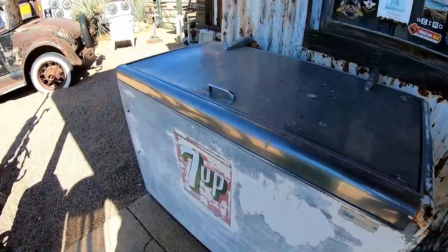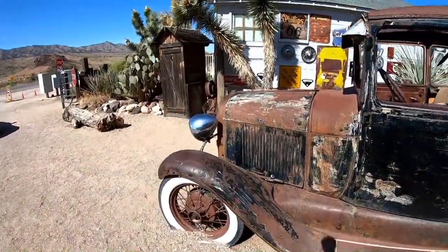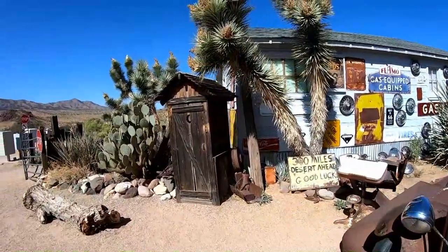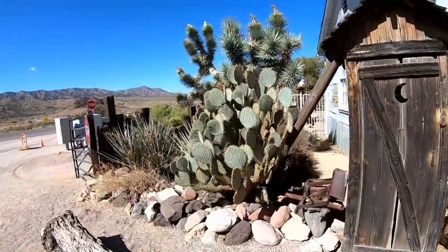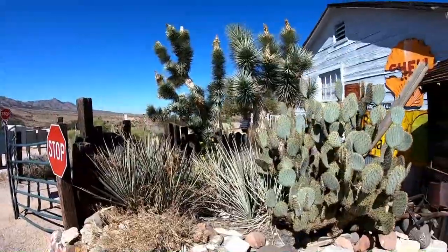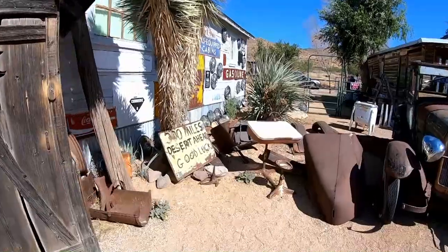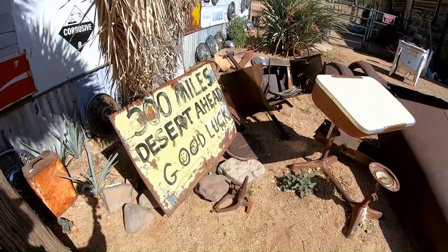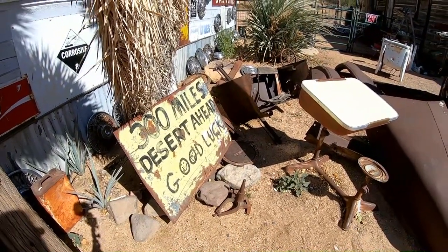An old Seven-Up cooler — yeah, this thing needs some tender loving care, doesn't it. Oh, there's an old outhouse — pretty cool. I like this sign: '300 miles desert ahead, good luck.' I love it — that's how I felt when I left Ely, Nevada heading east.